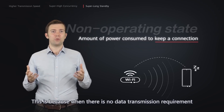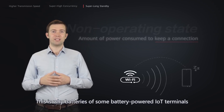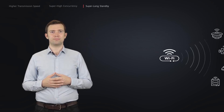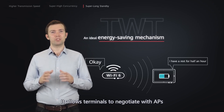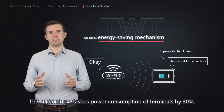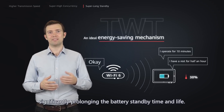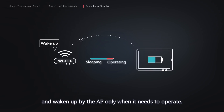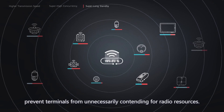When there is no data transmission requirement between a terminal and an AP, they still need to send signals to each other to maintain their connection. This is why batteries of some battery-powered IoT terminals need to be replaced frequently. To resolve this issue, Wi-Fi 6 introduces TWT technology. It allows terminals to negotiate with APs when and for how long they will wake up to send or receive data. This technology slashes power consumption of terminals by 30%, significantly prolonging battery standby time and life. Terminals remain in sleep mode and wake up only when they need to operate, preventing unnecessary contention for radio resources.